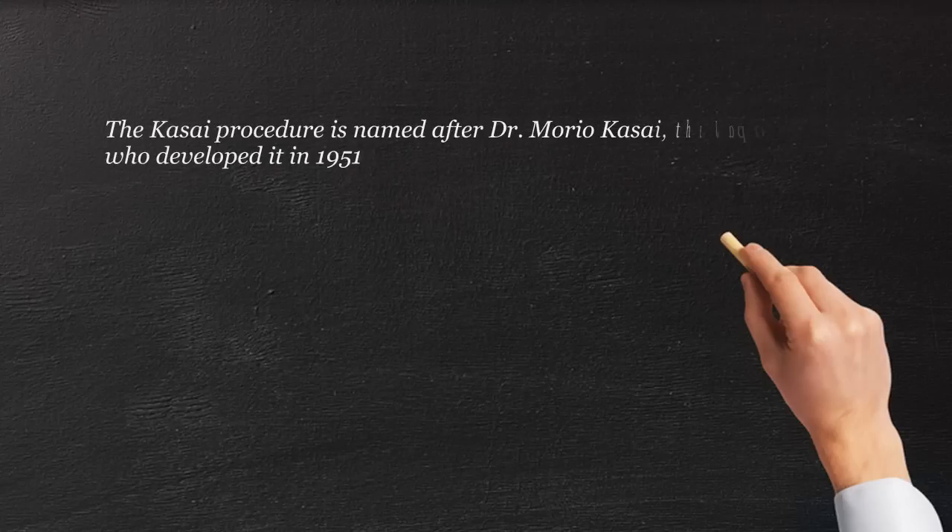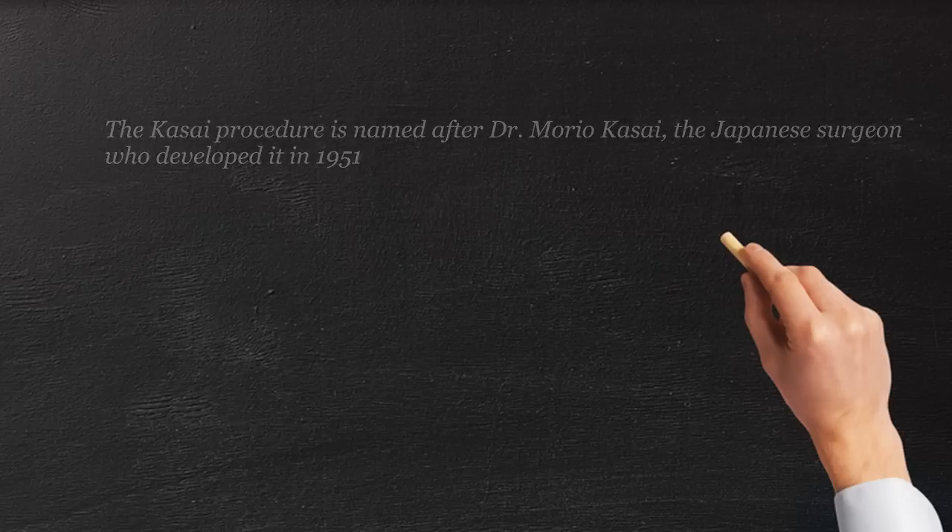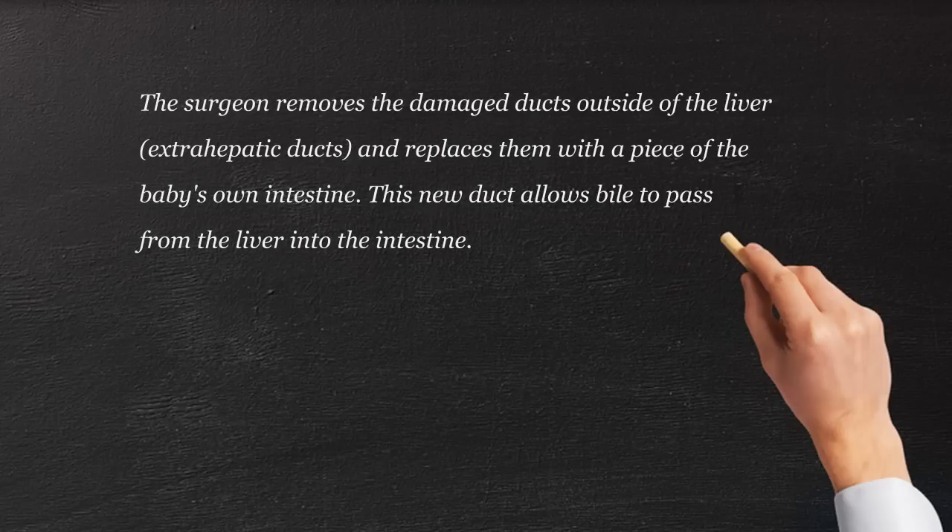If they do have a scarred duct, we cut that out and then bring a loop of intestine up to the base of the liver. At the base of the liver, we take a knife and cut right into the hilum — that little space where the bile ducts originate from. We cut them, and if there is bile, the cut surface will show up with these little dots of bile.